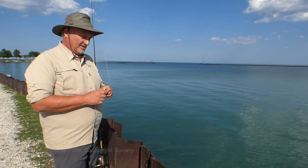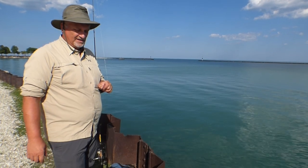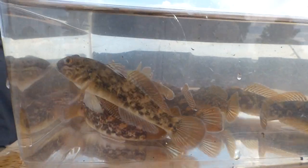Fishing with me today is Dr. John Lyons, curator of fishes at the University of Wisconsin Zoological Museum in Madison, my brother Ryan, and my friend Bree. While the rest of the crew have already caught multiple gobies, I'm still working on getting my first.